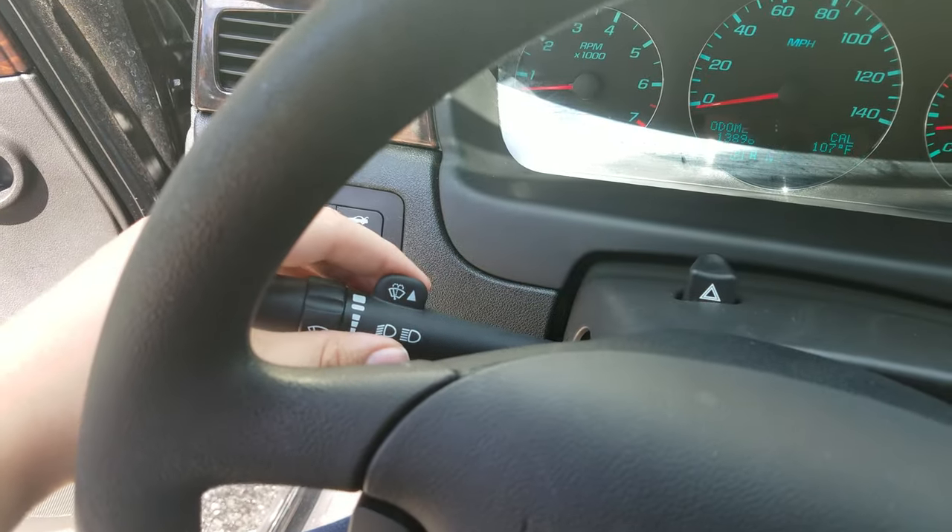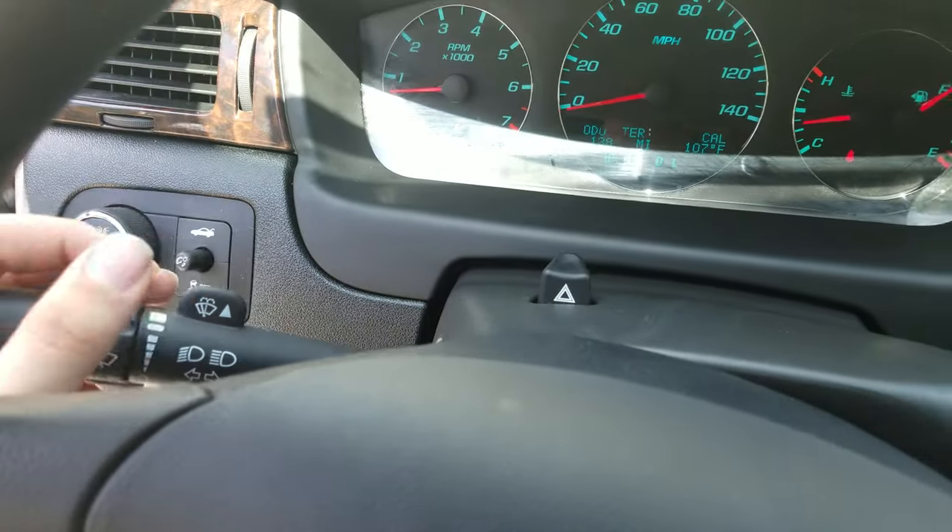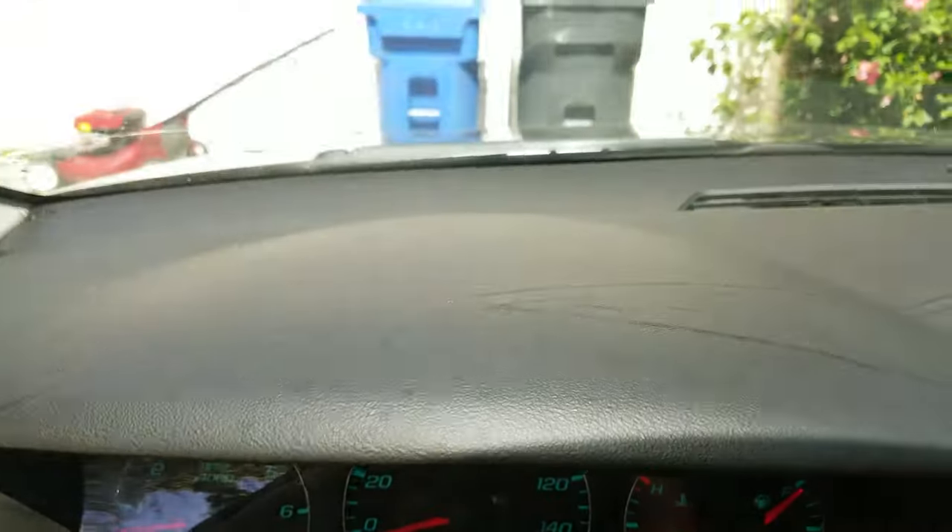There's one stock over here for the windshield wipers. Twist that forward — that one's the washer squirt, works great.